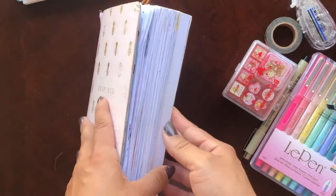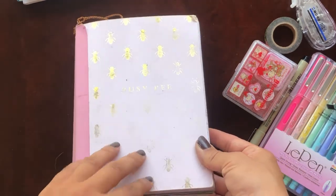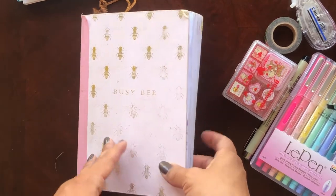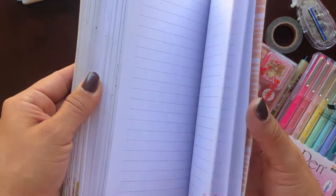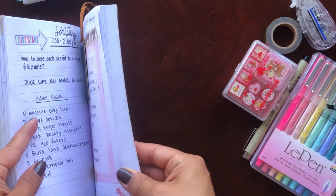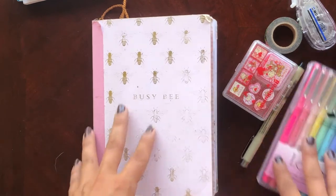I got this notebook at Marshall's for about five dollars — relatively inexpensive — and I really liked it because it's this beautiful light pink color, which is the color of my soul. It says 'Busy Bee' on the front with super cute little gold foil honeybees. I study honeybees for graduate school, so this really spoke to me. It's a pretty chunky notebook — there are close to 450 pages altogether.